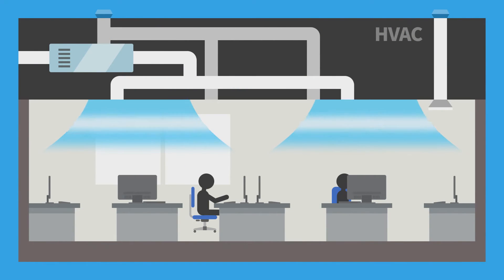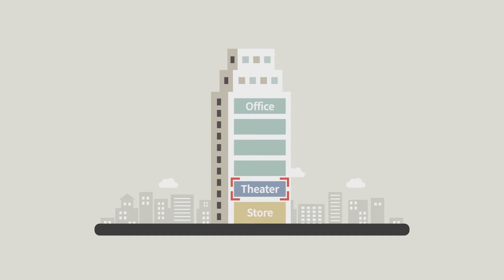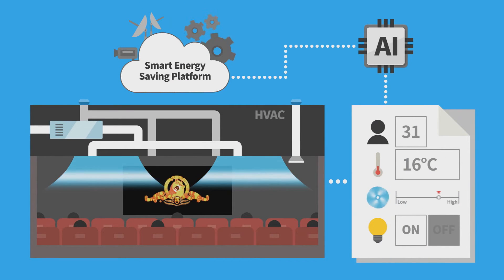The SiliconCube system manages energy consumption through the efficient operation of air conditioning. It can be applied to systems such as offices or theatres where many people gather, through various kinds of sensors and AI analysis installed in the building.